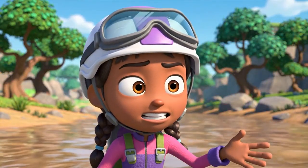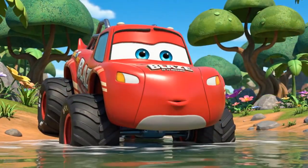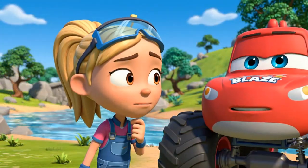I can't see it. The river is too deep and way too muddy. You're right, we can't see it. But maybe we don't have to. What do you mean, Blaze?